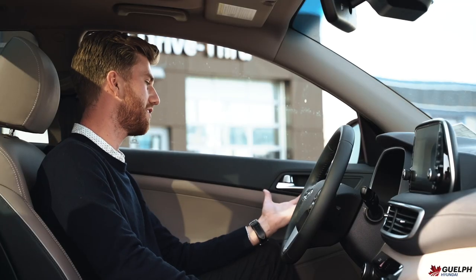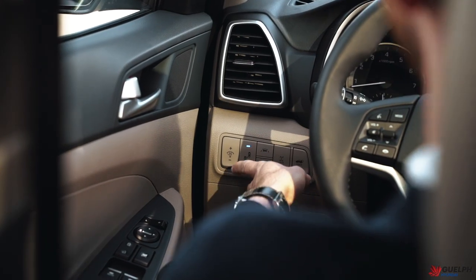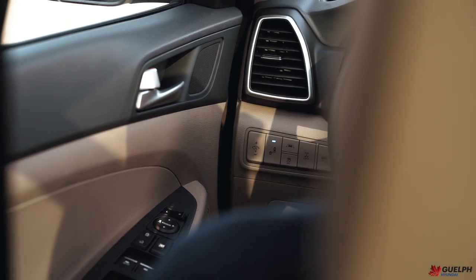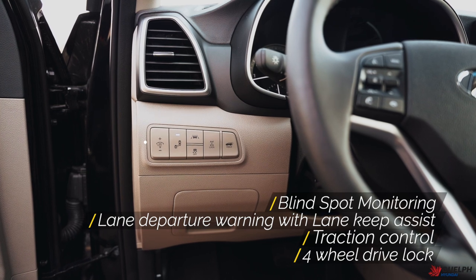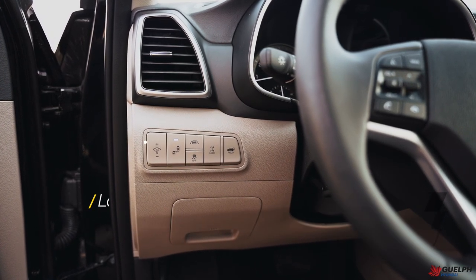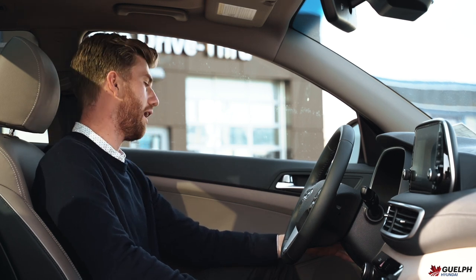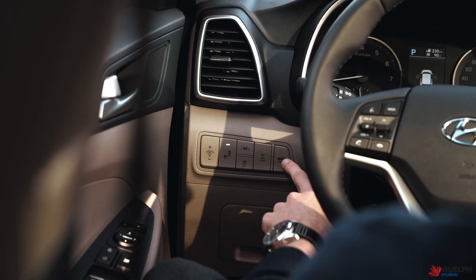Moving along to the left side of the cabin, you will see some more safety features. We have blind-spot monitoring, lane-keep assist to keep you centered within the lanes, traction control, as well as four-wheel drive lock for tough situations — whether in the winter or up north in the sand and mud. We've also got an automatic trunk release for convenient access to the trunk.